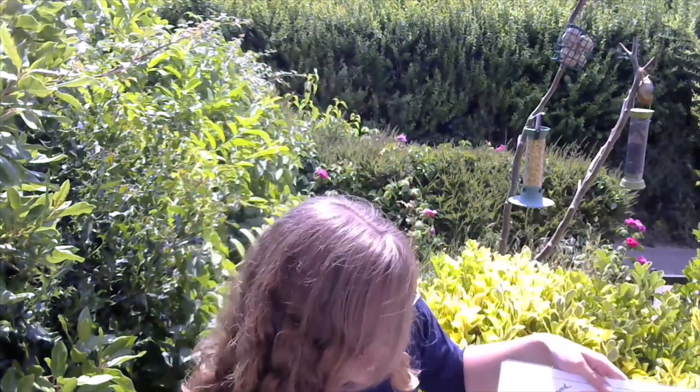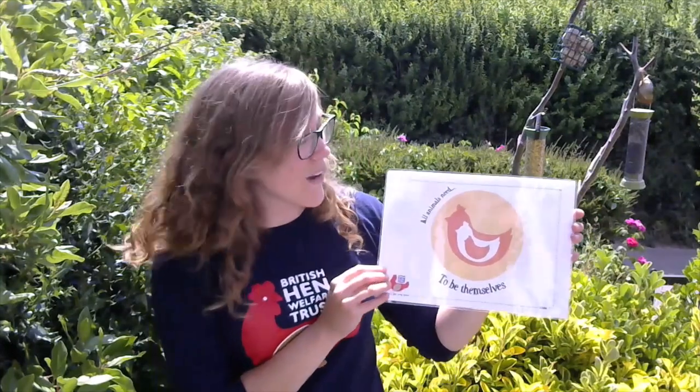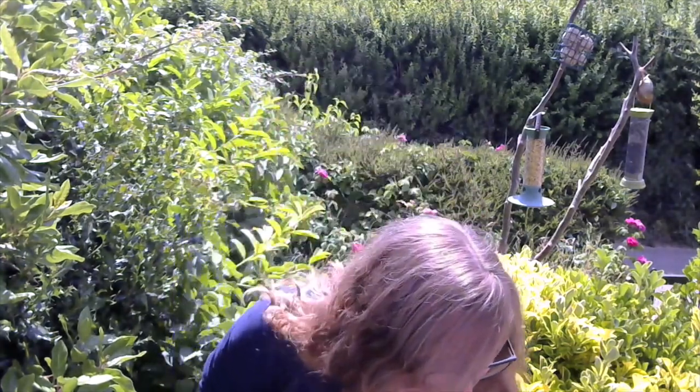The last one is that all animals need to be themselves. We're going to look at this one in particular today, because just like you and me, all animals like to have fun. They like to play and they can get bored really easily. So we're going to help combat that today with your pets.